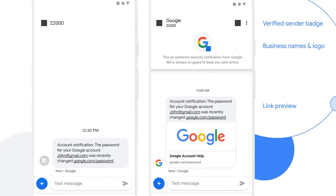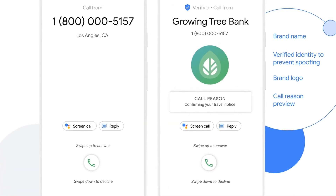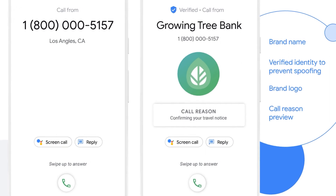Another standout RCS feature is sender verification, like branding, text message contact cards, and certifications from verification agents, which increase customer trust. Sender verification also means consumers will be more likely to read and engage with marketing text messages, text and order updates, and follow-up texts containing customer service.